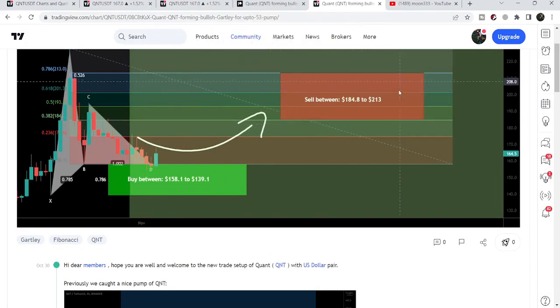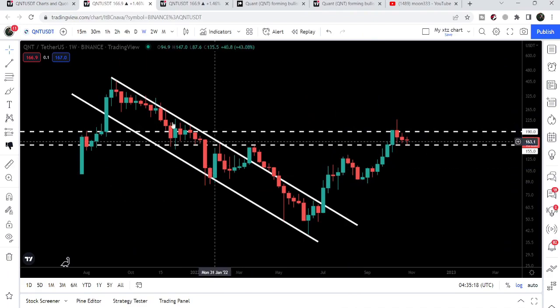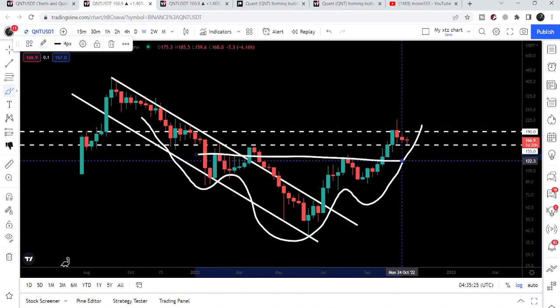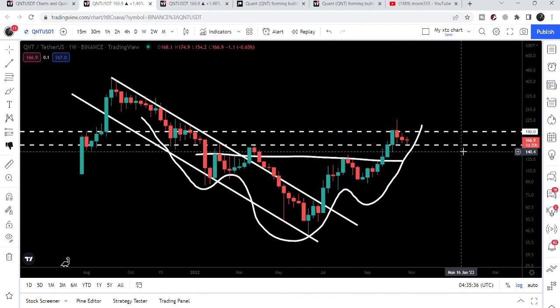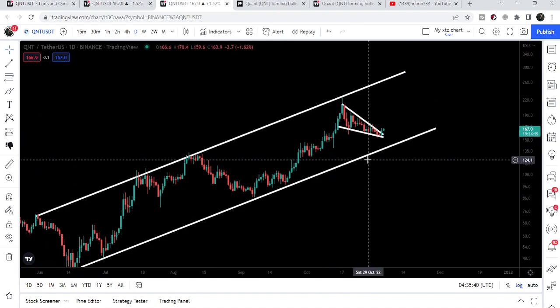Same as before, I'm expecting it will start the next reversal move. This time I'm expecting a bigger move than the previous one because it has already broken out a very big, huge down channel and also an inverse head and shoulders pattern. This was the neckline of the inverse head and shoulders pattern that has already been broken out. However, we are not yet able to break out this very strong and key resistance of $190, and we are currently testing the support of $155 on the daily time frame chart.